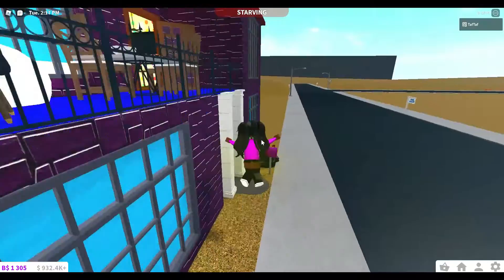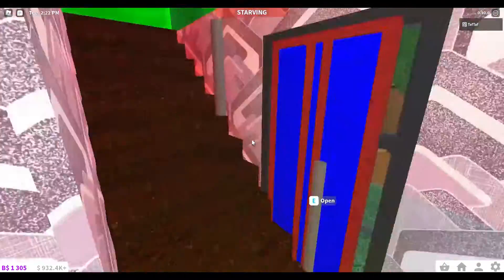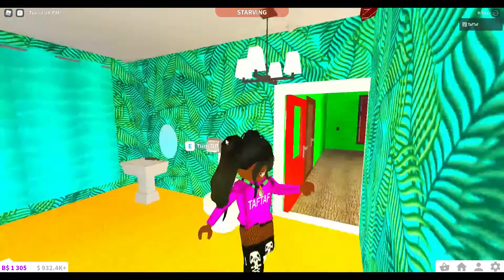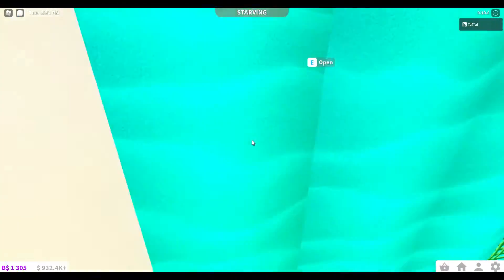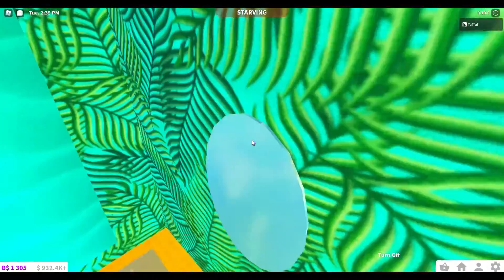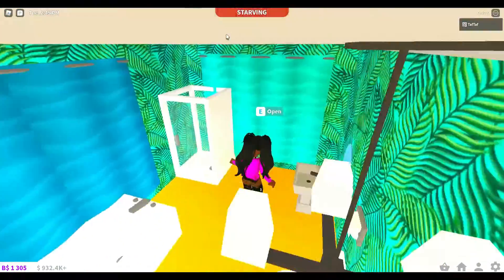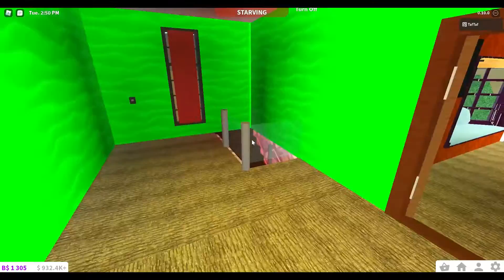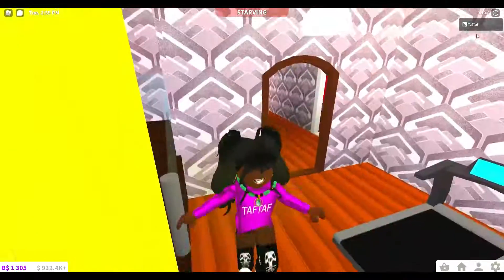I'm back again — I just realized I forgot to show you my upstairs bathroom. I knew I was forgetful, so comment down below if you're forgetful too! Here's my upstairs bathroom with the beautiful wall ceiling, curtains, shower, bathtub, toilet, tissue rolls, mirror — at least I placed the mirror correctly — and the sink. Let's hope I didn't forget anything else. Happy Halloween, bye!